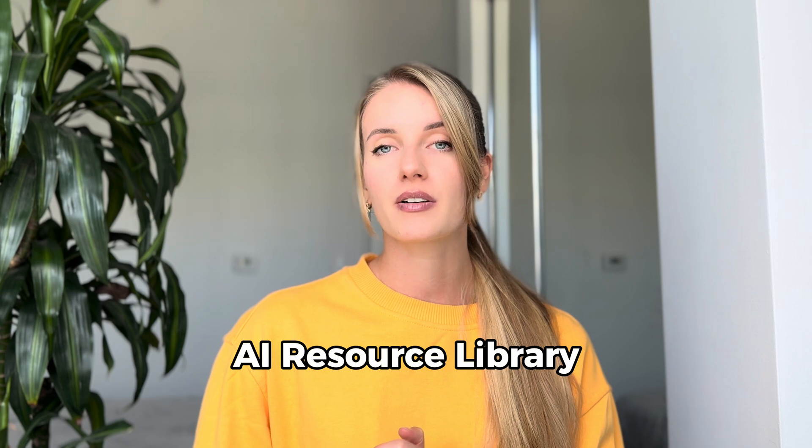All links to the tools I mentioned today can be found in my description. In the description you can also find the AI resource library, where I share for free different AI tools, resources, prompts, and many other things. Please find it there.